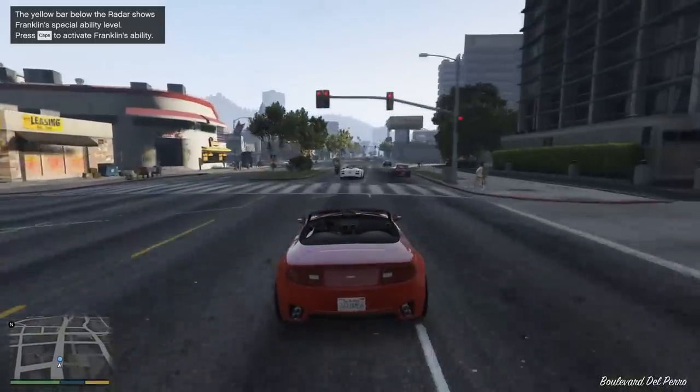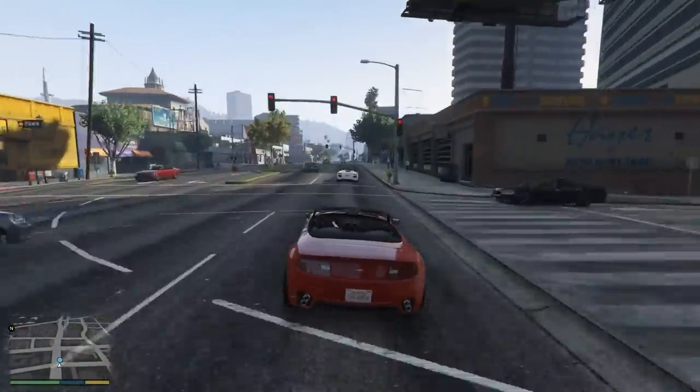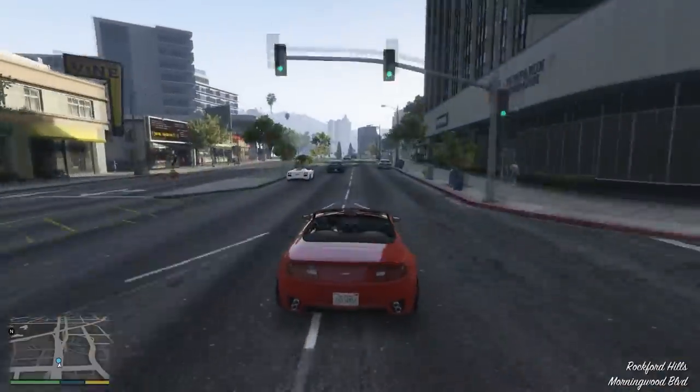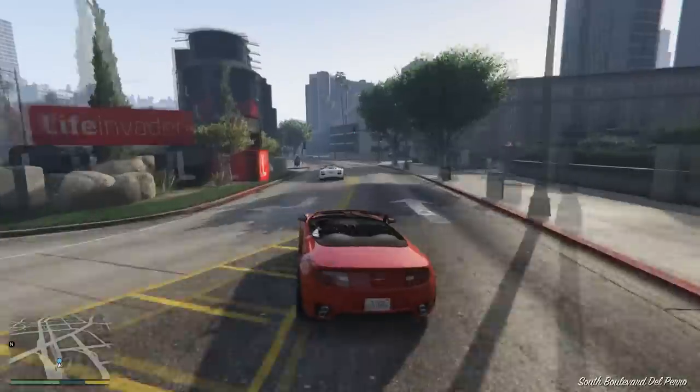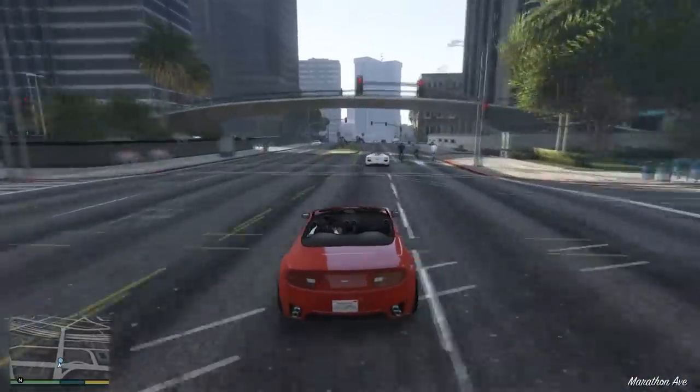As you can see, the graphics card not only does the job playing some popular esports titles like CS:GO and Overwatch, but it actually runs Rise of the Tomb Raider quite well on max settings with 46fps and of course no anti-aliasing, and GTA 5 runs pretty good as well with 80fps on high settings with 2x MSAA.